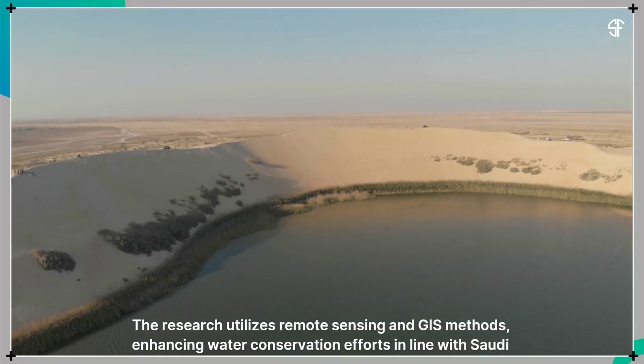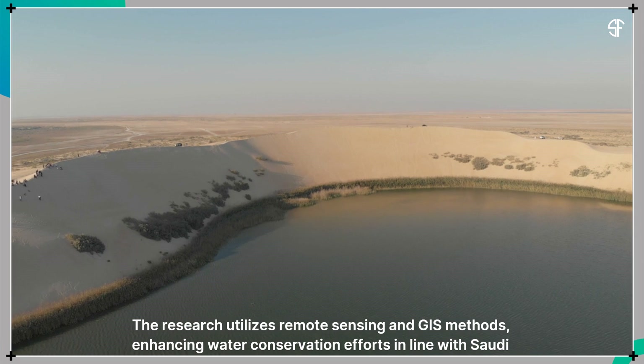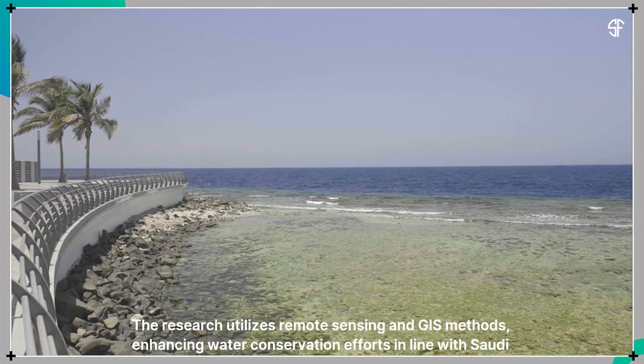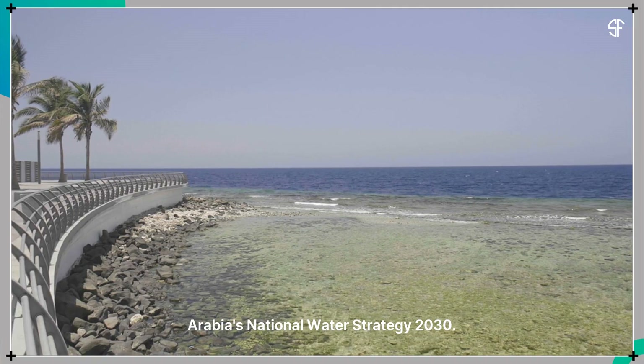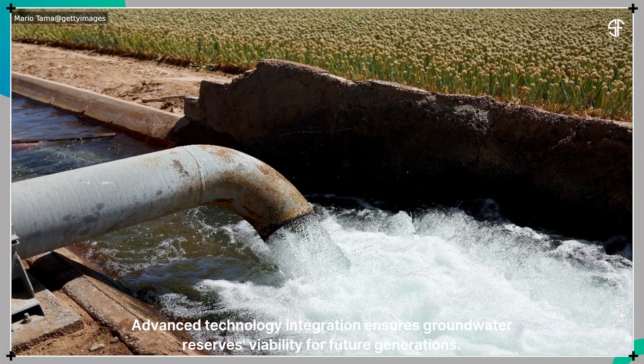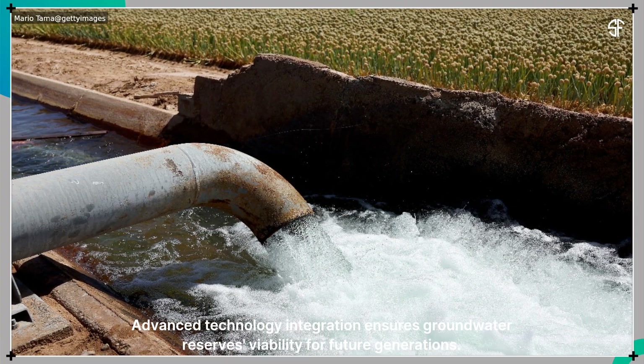The research utilizes remote sensing and geographic information system methods, enhancing water conservation efforts in line with Saudi Arabia's national water strategy 2030. Advanced technology integration ensures groundwater reserves' viability for future generations.